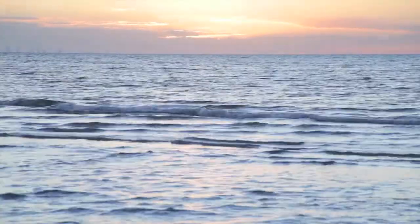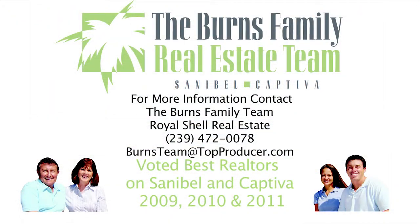This beautiful property is proudly offered by the Burns family. Please don't hesitate to contact us for all of your island real estate needs. Our family is here to serve yours.